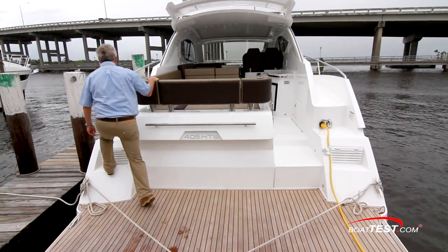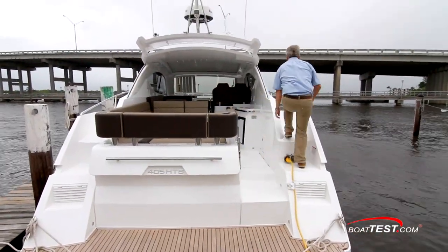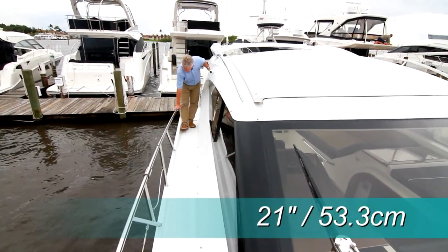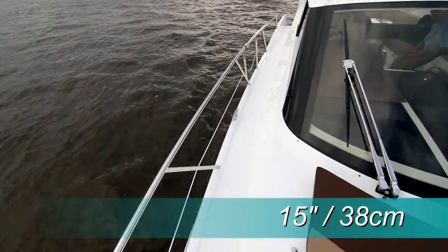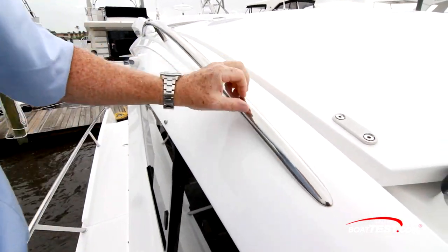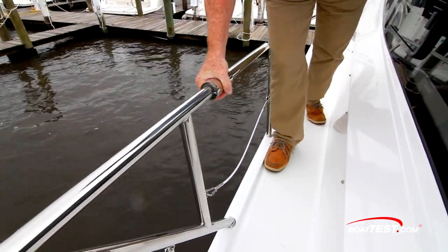We can make our way forward along the side decks from the port or starboard, but the cockpit is only accessible from the starboard side. As we make our way forward, we measure 21 inches between the rail and cabin side, and the rails come up 15 inches. I appreciated the thoughtful touch of the grab rail along the top of the cabin, and here's a nice feature — an opening gate at midships, all repeated to the other side.